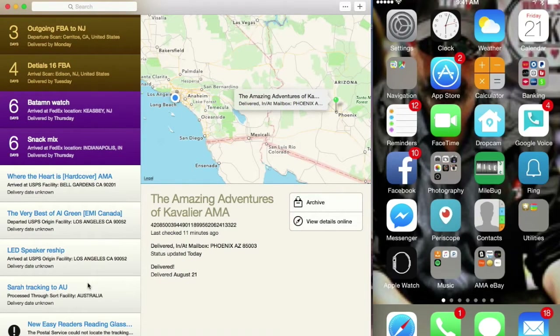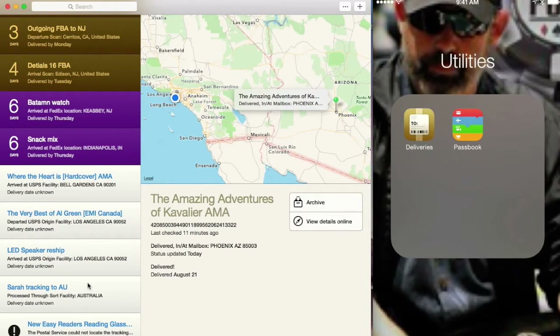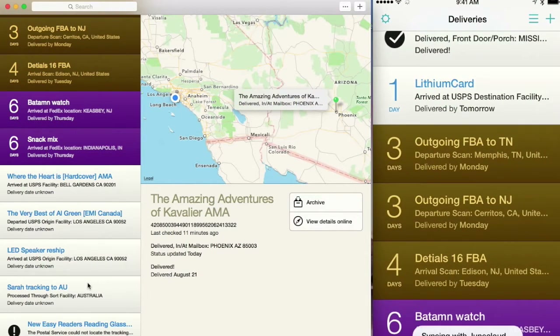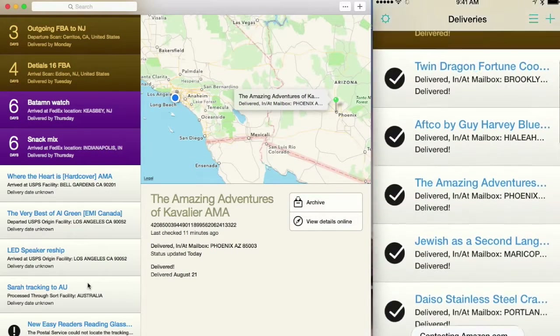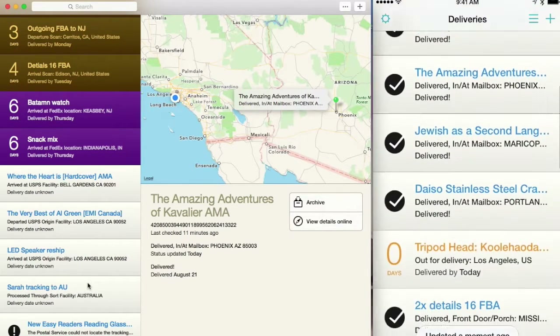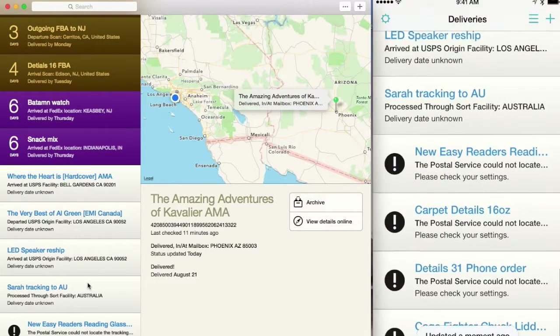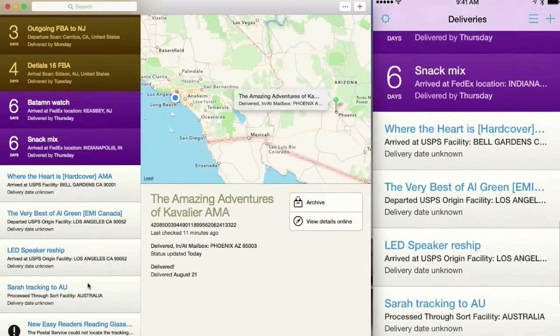If we go to the iPhone and I go to Deliveries on the iPhone, you can see that all the same information is there. And if I had my iPad plugged in, it would also show up on there. There are some cool features here.